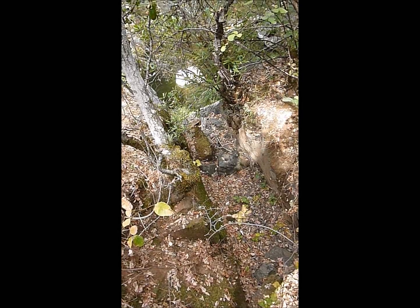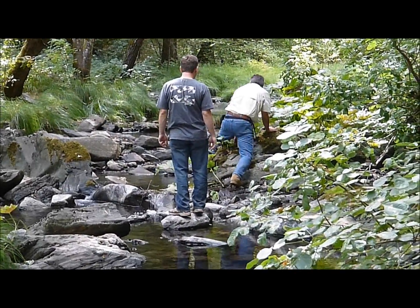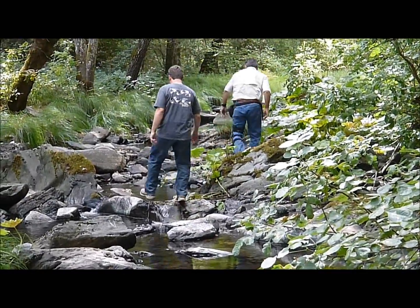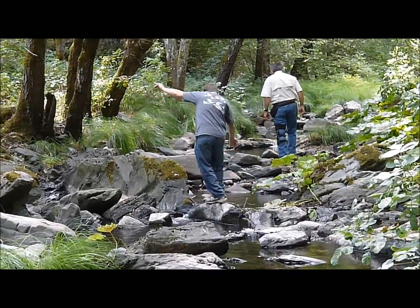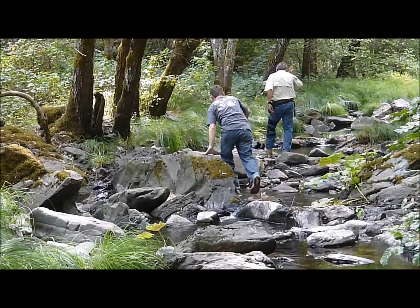We're hoping there's still some gold a little bit further downstream. This is Phil and Jeff — they've gone upstream now and they're investigating to see if there are some good places to do some panning, collect some gravel, and maybe find a place to set up our sluice box.